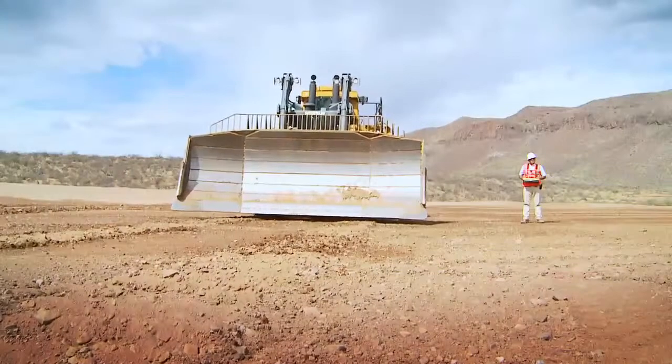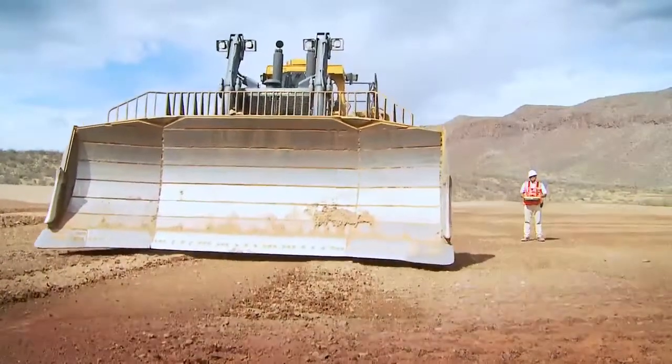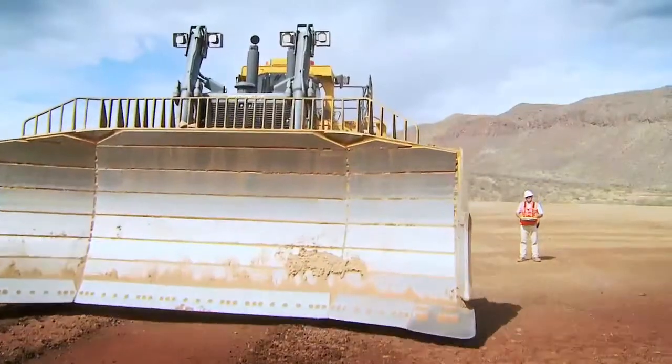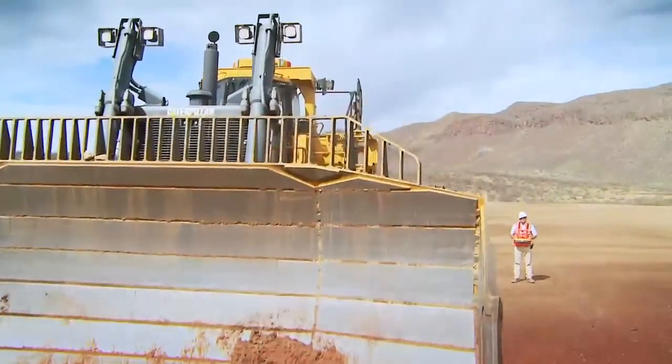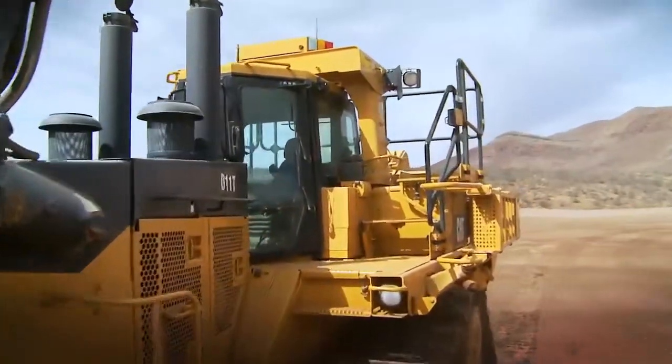Safe and precise for your operators, rugged and reliable for your equipment — Command for Dozing helps your operators work more safely, comfortably, and productively in any mine site environment than ever before.